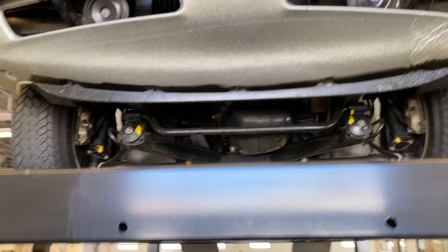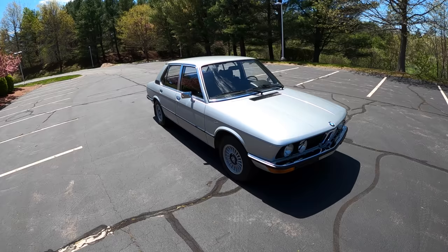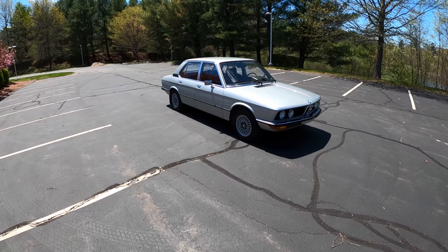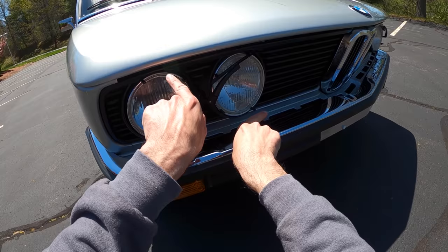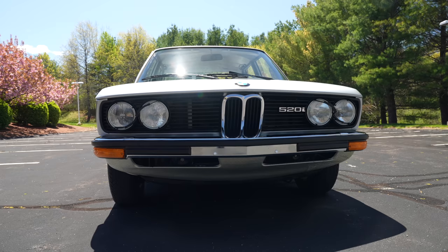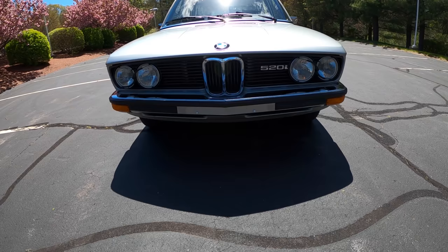This is an E12 5 Series and it has an M10 four-cylinder engine, and it is quintessentially BMW. There are a lot of quirky things about this car and it looks gorgeous in one of the German rainbow colors — this is Polaris Silver. It has the Euro bumpers as well, and these great little wipers for the headlights. It's such a clever design because it just goes back and forth like that and gets everything done.